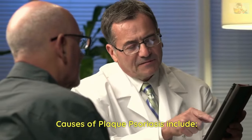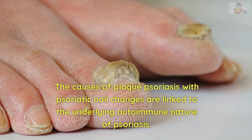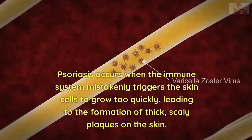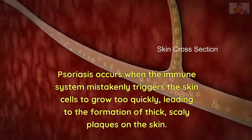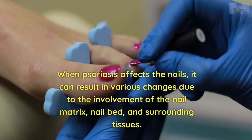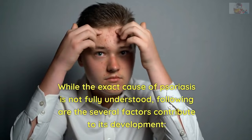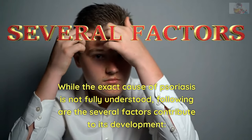The causes of plaque psoriasis with psoriatic nail changes are linked to the underlying autoimmune nature of psoriasis. Psoriasis occurs when the immune system mistakenly triggers the skin cells to grow too quickly, leading to the formation of thick, scaly plaques on the skin. When psoriasis affects the nails, it can result in various changes due to the involvement of the nail matrix, nail bed, and surrounding tissues. While the exact cause of psoriasis is not fully understood, several factors contribute to its development.